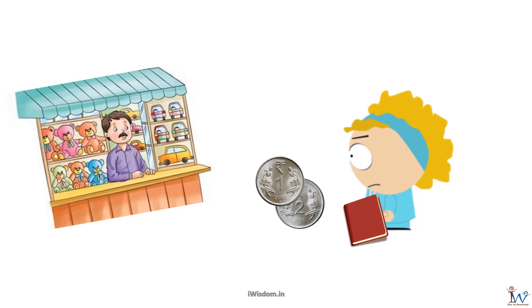In the candy shop, I wanted to buy 2 chocolates — one for myself and another for my friend mischievous. I asked the shopkeeper how much my favorite chocolate costs. He said one chocolate price is 2 rupees. I quickly did mental math, adding 2 and 2, and realized I need 4 rupees to buy 2 chocolates.